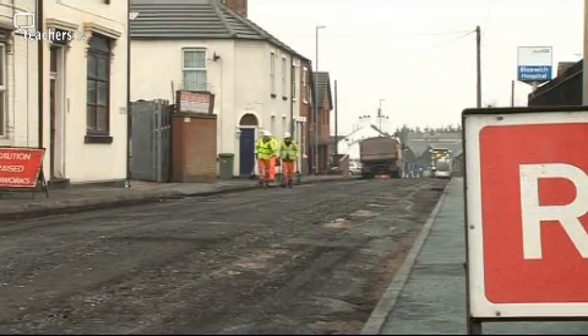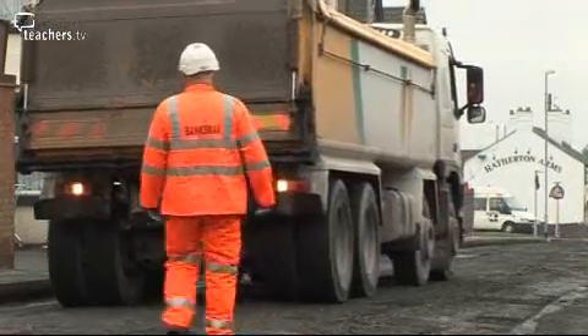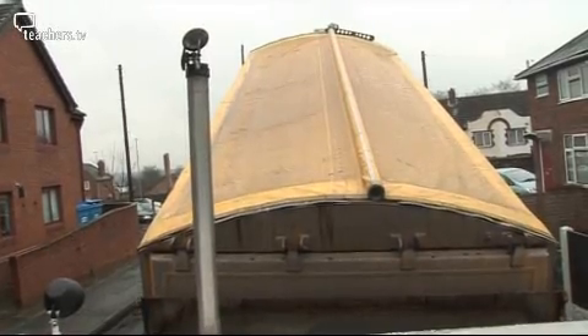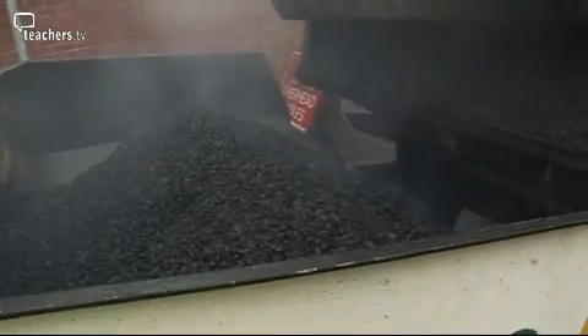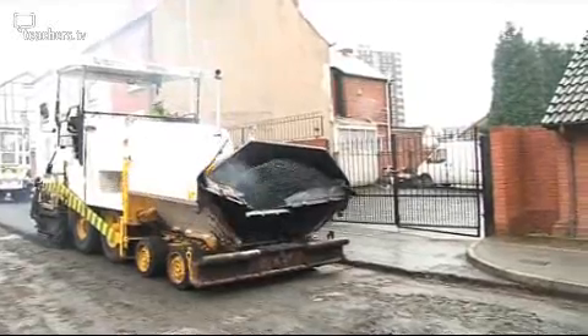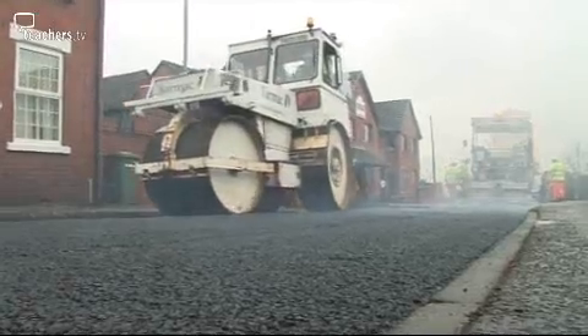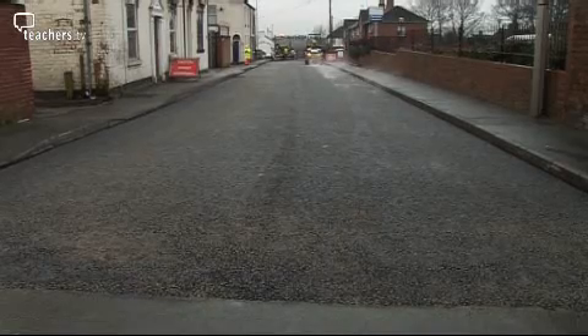A lorry full of hot sticky asphalt is on its way to a road. This road is being resurfaced — it's already had the old surface taken off. The lorry full of hot asphalt arrives and the road surfacing can begin. This machine spreads it evenly on the road. An extremely heavy roller flattens the asphalt — those stones sure are strong not to crack under that weight. So next time you're on the road, just remember where it all started.